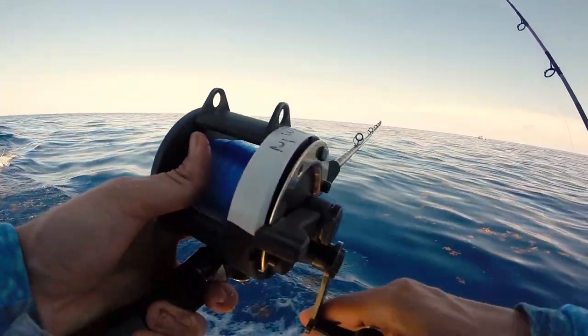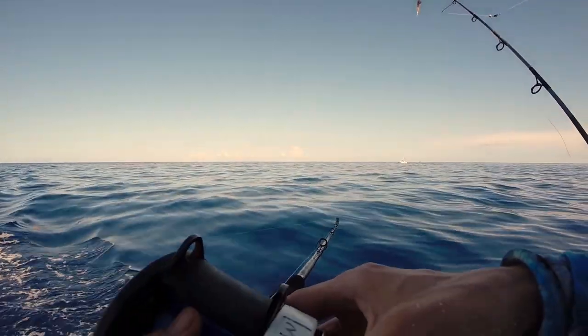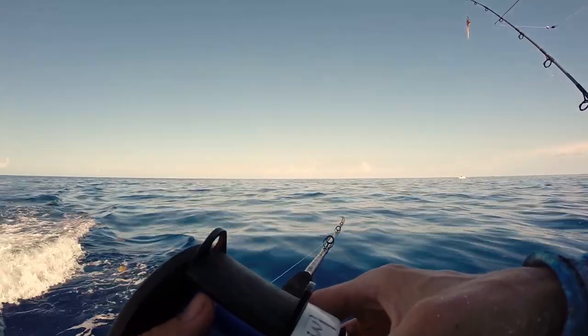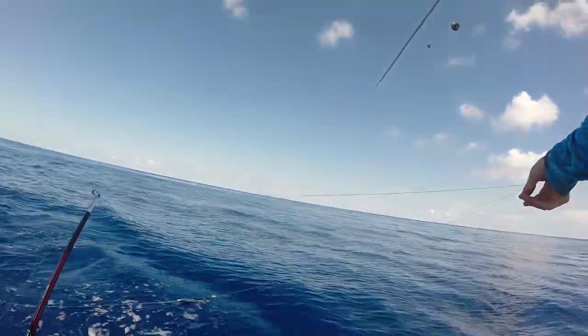We are going offshore for mahi in the evening — doing a little evening fishing trip. It's a good time to fish in the evening: it's cooler, the fish bite picks back up, and sometimes it's less crowded, so that's a big plus. It's a nice day, calm, which is nice. Some of the days have been windy.